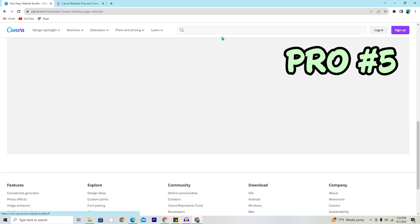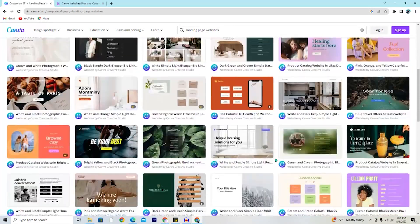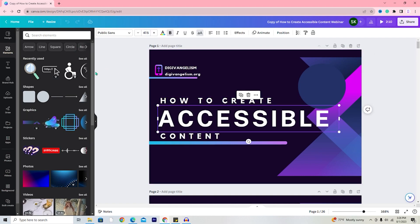Pro number five: Canva is a great option when you need a creative and professional looking landing page — maybe a personal page, a page for an event, or when you don't need a ton of content. They have a ton of templates to get you started. Pro number six: websites on Canva are easily customizable with all the features you'd expect — colors, fonts, text, sizing, add links, etc. It looks exactly the same as making any other graphic within Canva, except the website ones have a publish button at the top.